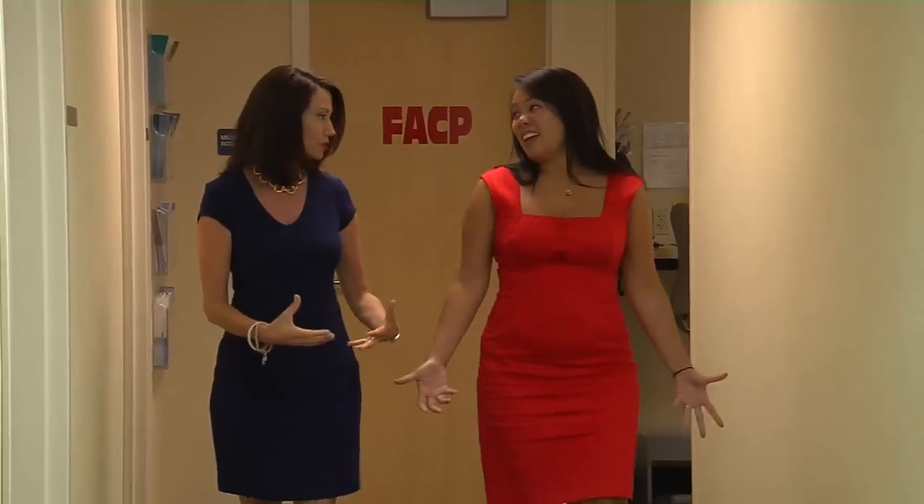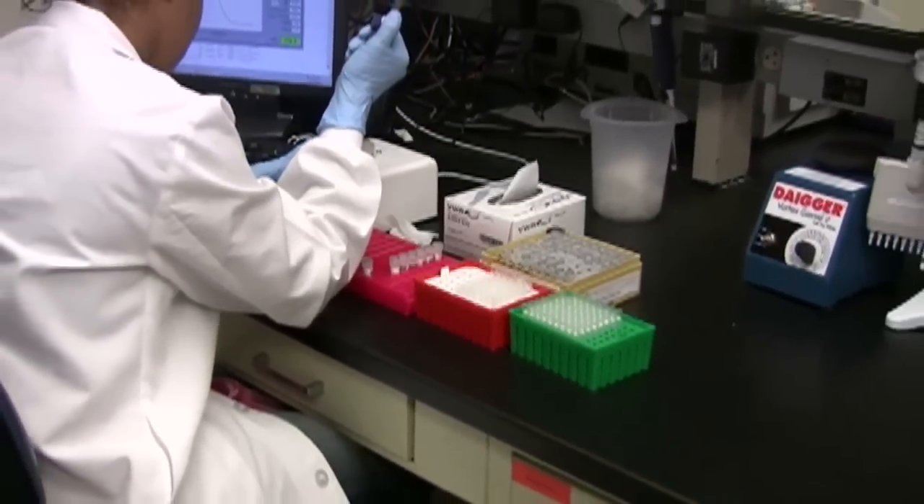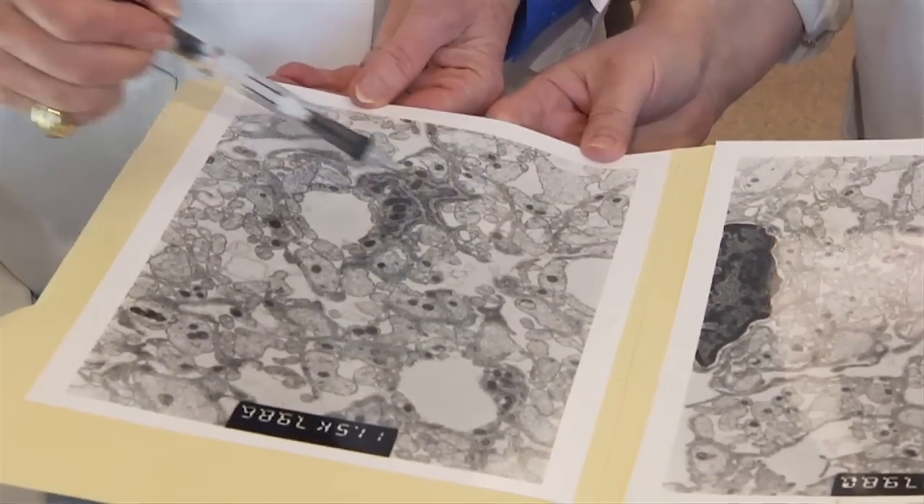Now some doctors and moms are opting for a newer blood test called Maternity21, that can be given earlier in pregnancy without the stomach stick. It's actually just a blood draw from the mom. Anytime after 10 weeks of gestation, what it's looking for is cell-free DNA of fetal origin in the maternal circulation, and that's how we can draw it from the maternal blood and send it for evaluation.